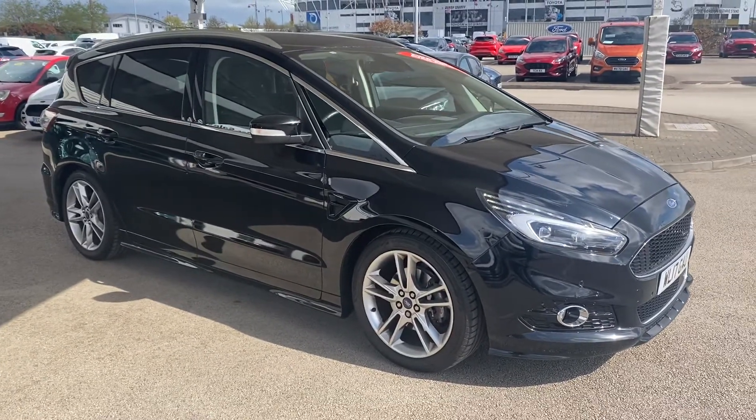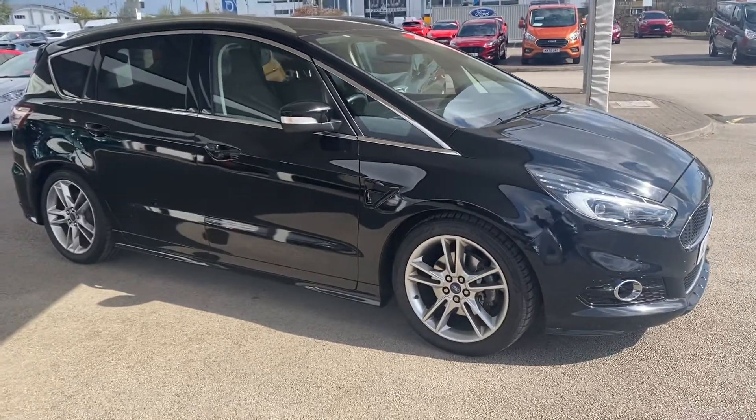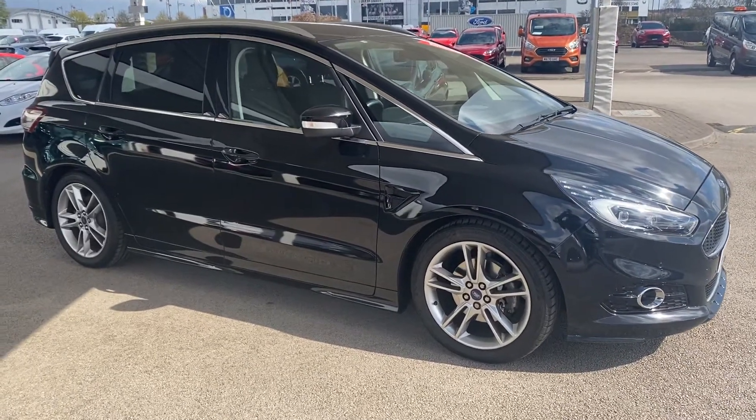The vehicle comes with full service history, is being checked and inspected by our technicians, and will come with a full valet and a full machine polish.